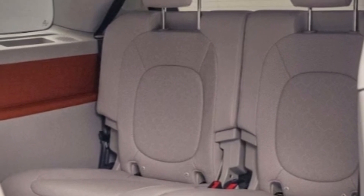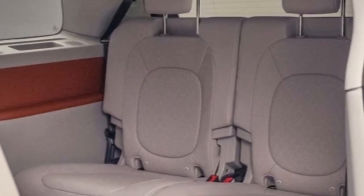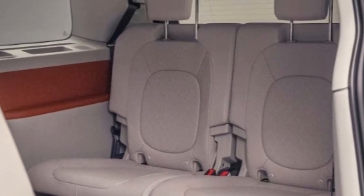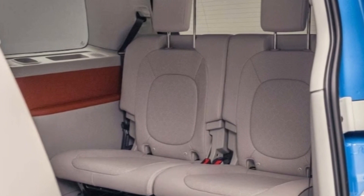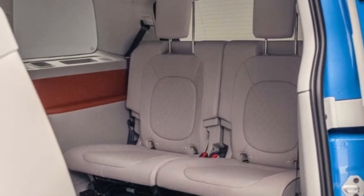Although we don't yet have U.S.-spec measurements, cargo space behind the third row looks slightly smaller than what you'll find in a typical minivan. There's no underfloor storage, since the rear electric motor lives down there — just as the engine did in the original Microbus.